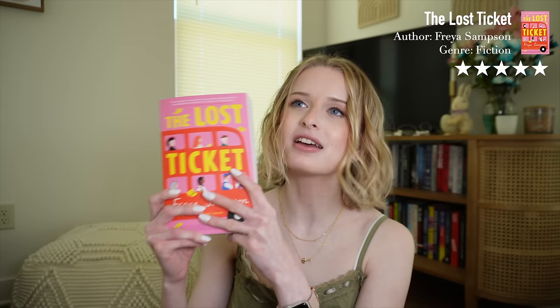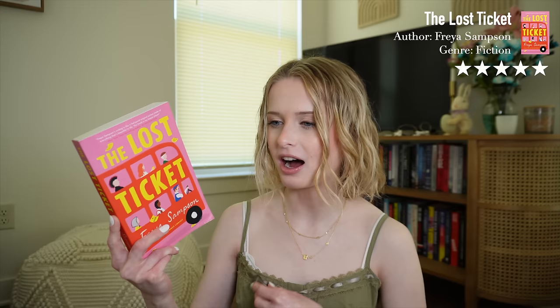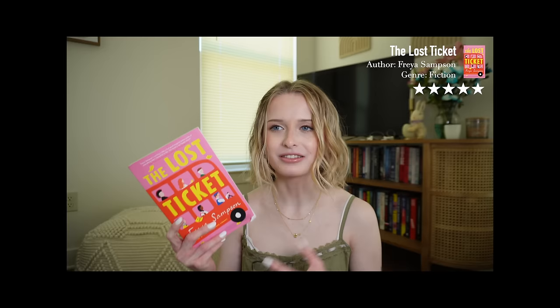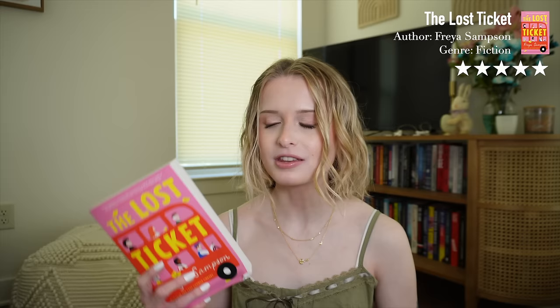Luckily the next pink book was a five-star — thank god. The Lost Ticket by Freya Samson is a charming, endearing, heartwarming story about how a chance meeting can change the lives of many. I did not expect this book to be so insightful given its cute little cover. It was impactful but also uplifting — sad emotional stories are not the only ones that can leave an impression on you, and this is a great example. It made me reevaluate how I approach my own internal unconscious judgment.